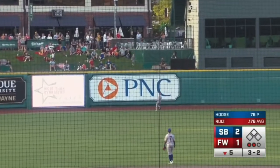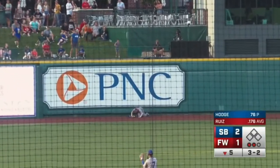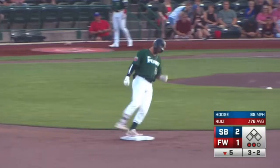Ruiz puts a charge in that one, deep to center, and PCA, leaping, makes the catch.